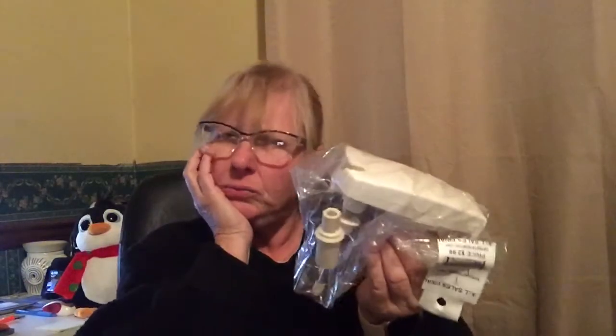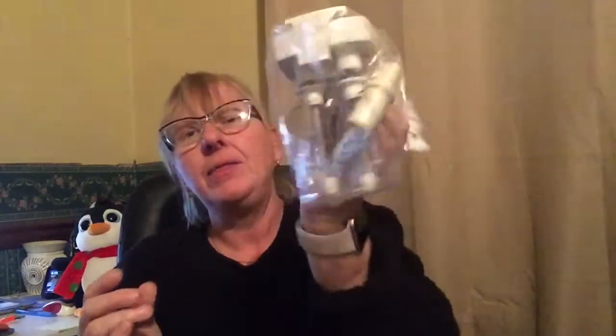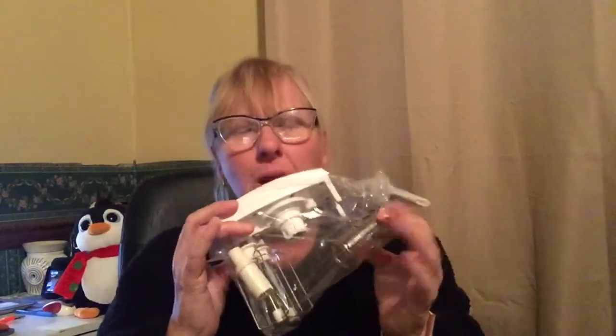I paid $2.25 for this Cuisinart whisk attachment — I think it goes to their stand mixer blender combo. I've sold it new in box before and did pretty well, but I can get about $10 for this one.